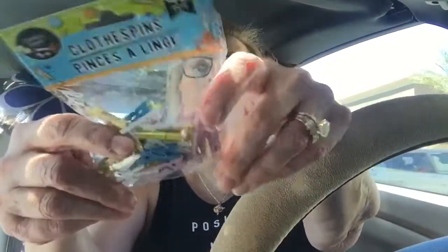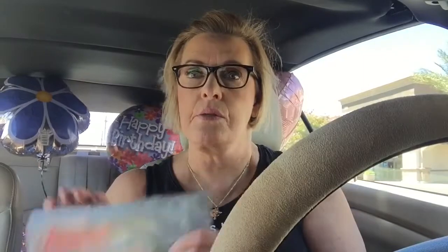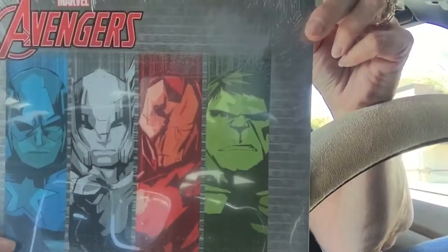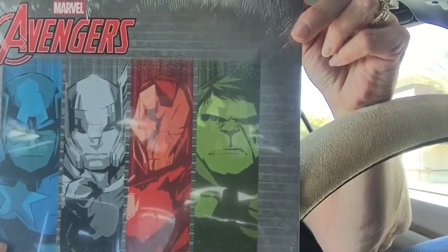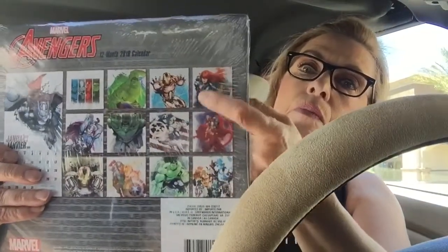These little tiny pastel clothespins are for me for crafting. A lot of the stuff I got is for crafting — I've been watching a lot of videos on craft fair ideas so I've gotten some things to continue making craft fair items. I got one of these Avengers items for my stepson Tony; we love the Avengers. And I got one for me because I want to use them on projects.